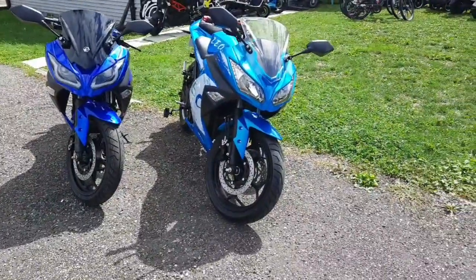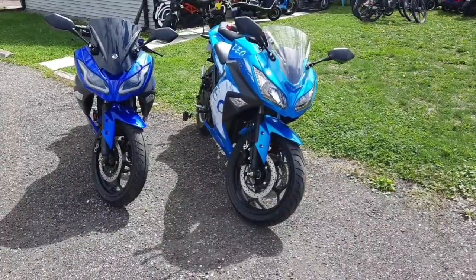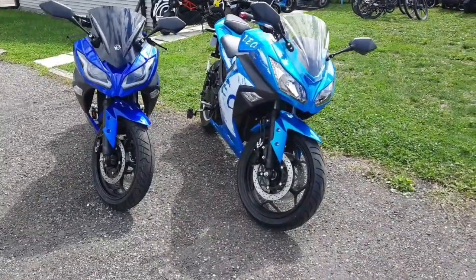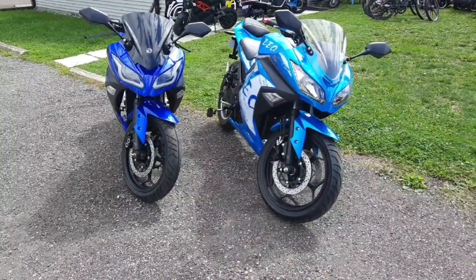Hey, it's Jolene from Ride the Wind. I've been dying to do this video. Finally, it's been such a long wait to get the Emo and the Tau, but I finally got them and I can do the video comparing these two.